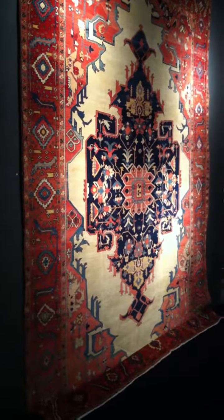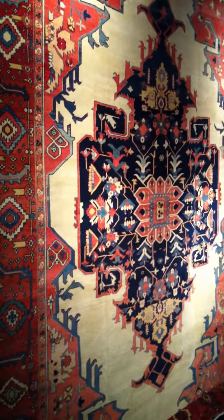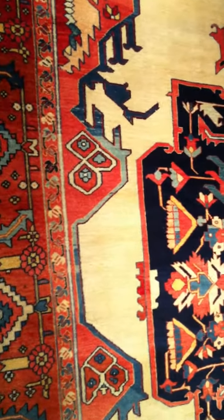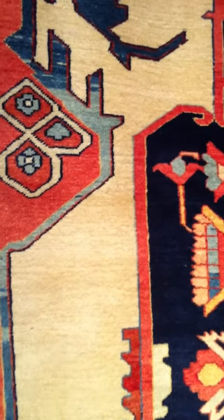Extremely rare to get a piece like this that has this degree of fineness of weave and the open ivory field with a beautifully articulated design. I'm going to come in and show you the rich colors and great detail and give you a look at the weave of the rug.